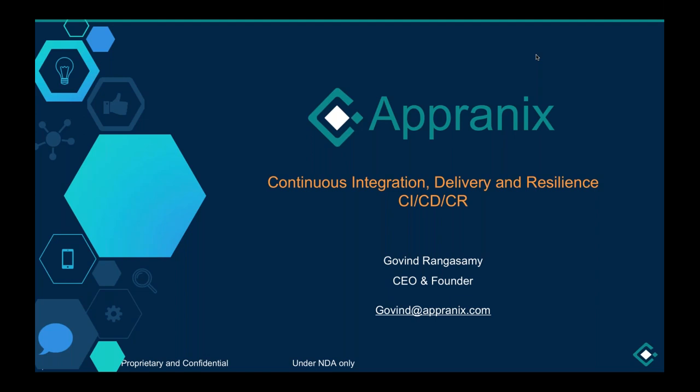Hello everyone, thanks for joining us for today's webinar about integrating CloudBees CodeShip with Appranix for continuous app resilience. Just a few things to note upfront: we are recording, so if you need to leave early or have a colleague unable to join, they will be able to view this later. You can ask questions — we will have time at the end, so please put them into the question panel as soon as you think of one.